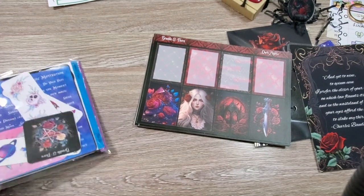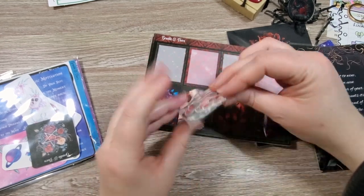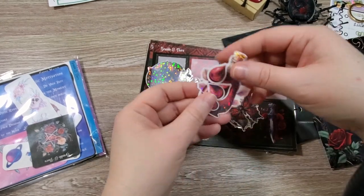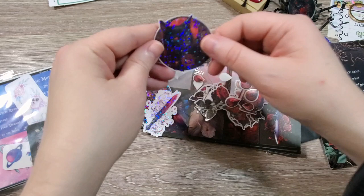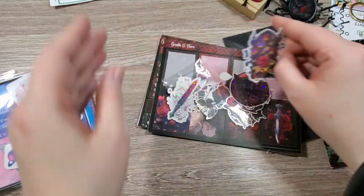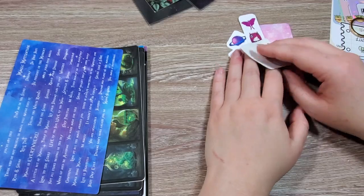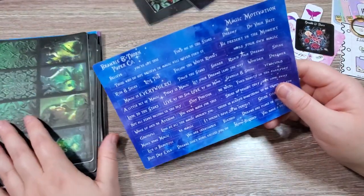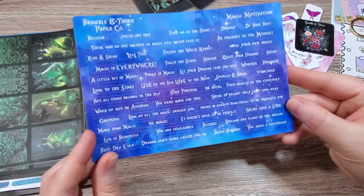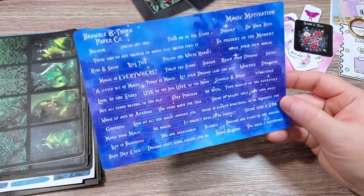It came also with these die cuts — they're hollow foil die cuts. Here are the die cuts that go with it, with a little black cat there. Gorgeous. And we have a lot of different little freebies from her. This is the Magic Motivation quote stickers, and I love the fonts she used — it's got just some really nice little motivational quotes.